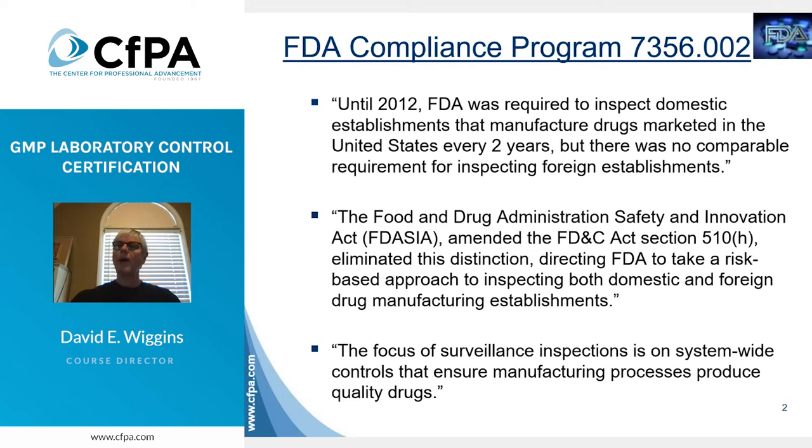What you might not be aware of is that prior to 2012, FDA was required to inspect domestic drug operations every two years, although there was no similar requirement for inspecting foreign firms. But in 2012, an act known by its acronym FIDACIA amended the FD&C Act to eliminate this distinction and further directed FDA to take a risk-based approach to inspecting both domestic and foreign drug firms.